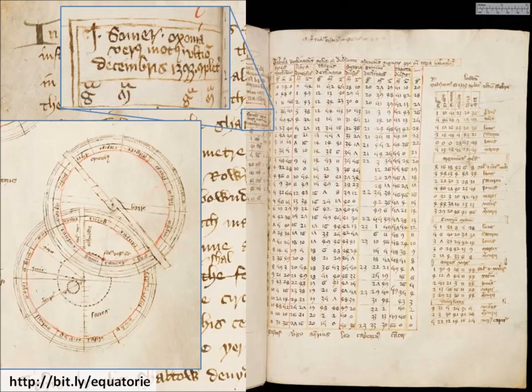That word theorica was precisely the one co-opted by Chaucer. The astrolabe contains the first appearance of the word theorica in English, and the equitory — this manuscript — contains the second.